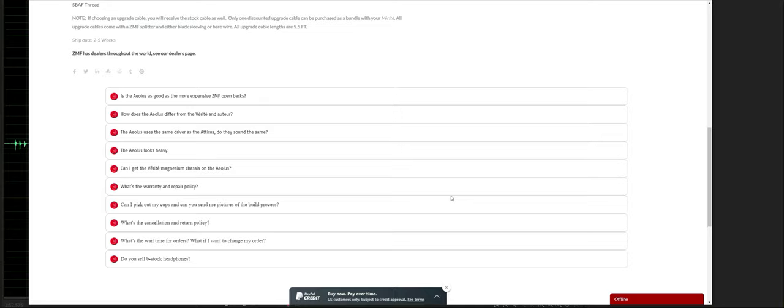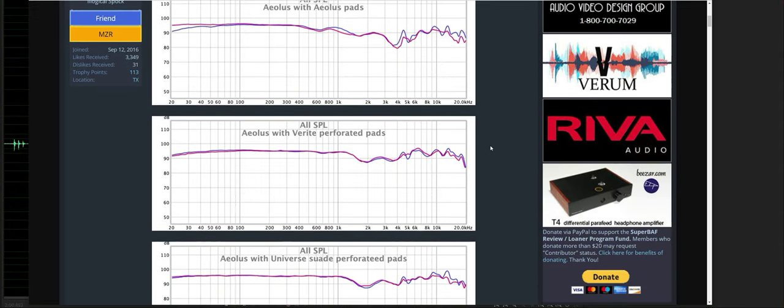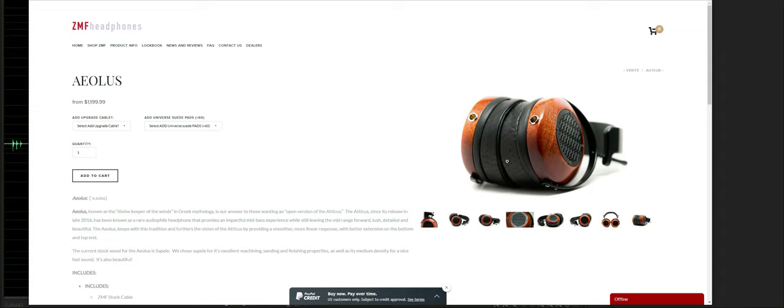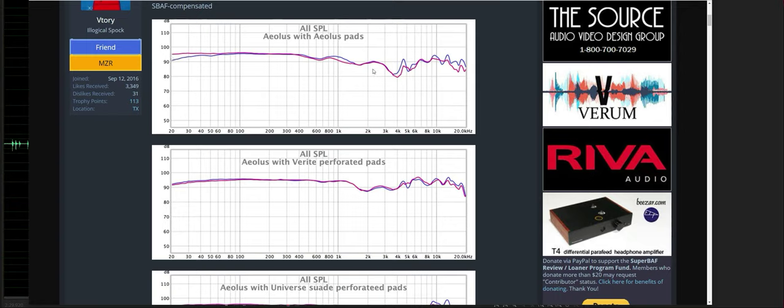There is no frequency response chart I could readily find on ZMF's website, but I was able to find it on Superbest Audio Friends forum. The Aeolus comes with a selection of earpads — you can select up to three. The earpads do change the sound presentation. The chart with the standard non-perforated leather earpad shows a relatively flat response, then around 4K there's a significant dip, and immediately after that around 4.5–5K there's a big rise, then it flattens back out through 20,000 Hz.